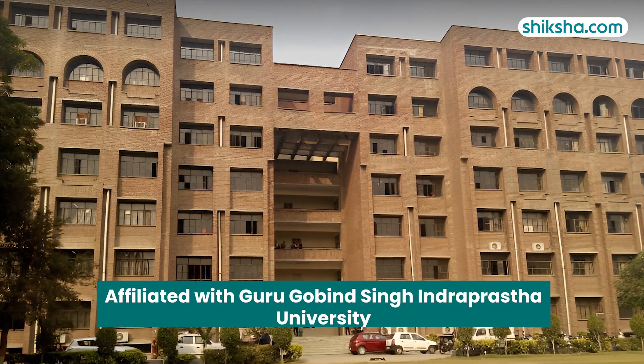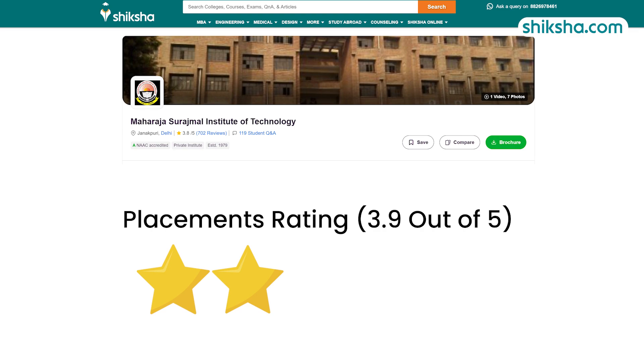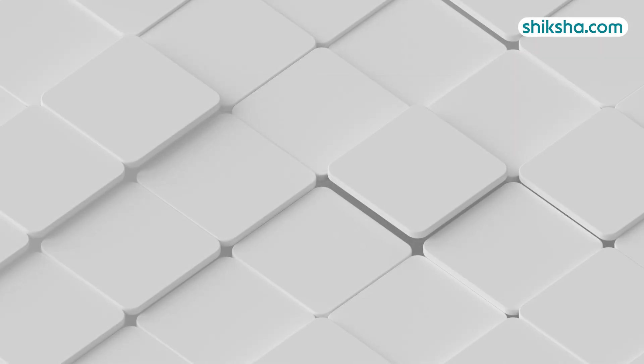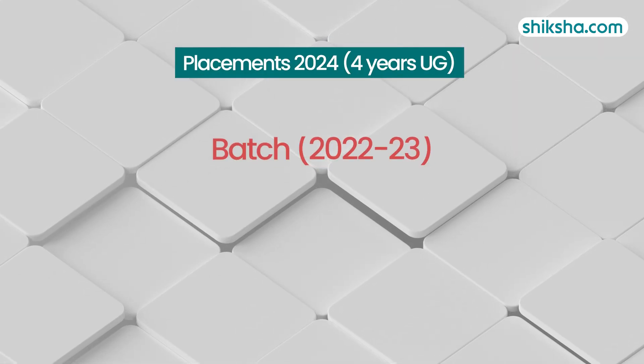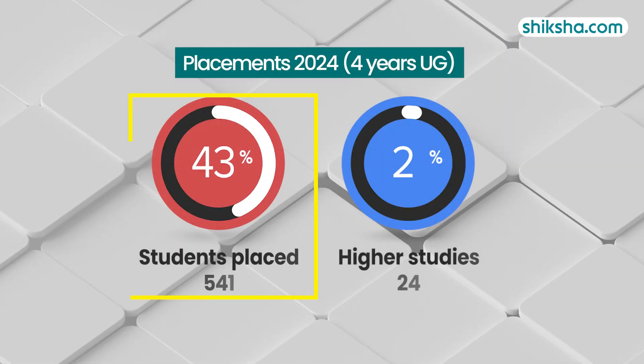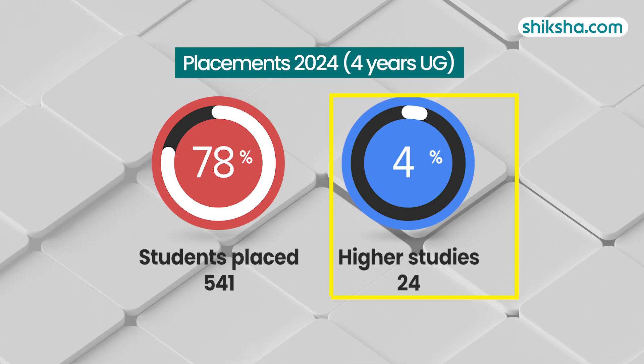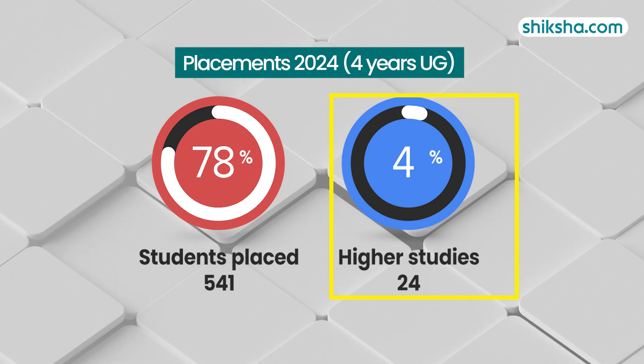MSIT is affiliated with Guru Gobind Singh Indraprastha University, and as far as placement goes, it has earned a rating of 3.9 stars. As per NIRF data, in 2022-23 for 4-year UG courses, 695 students graduated. Out of these, 541 students, that is around 78%, secured placements, while 24 students, which is around 4%, opted for higher studies.